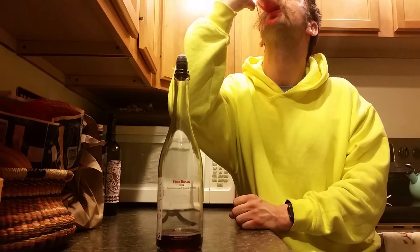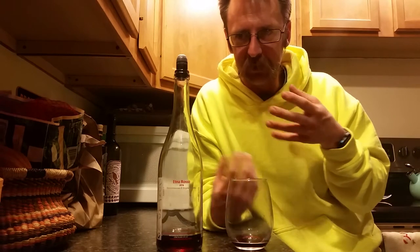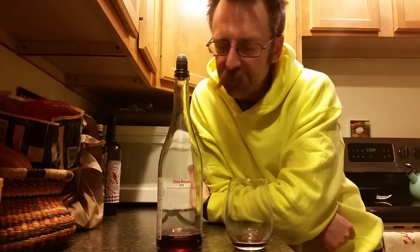It's really juicy — and by juicy it's both juicy in a thirst-quenching way and also juicy in that there's a lot of ripe dark cherry, black raspberry fruit, and cranberry to this.